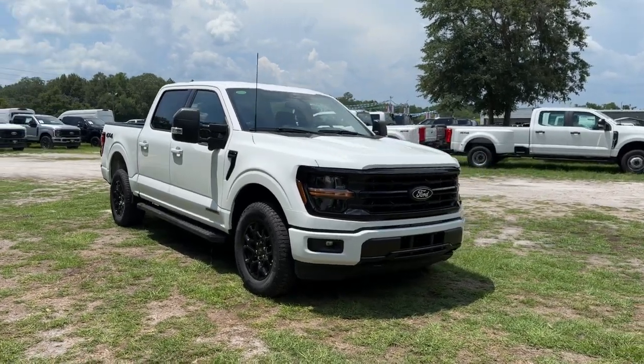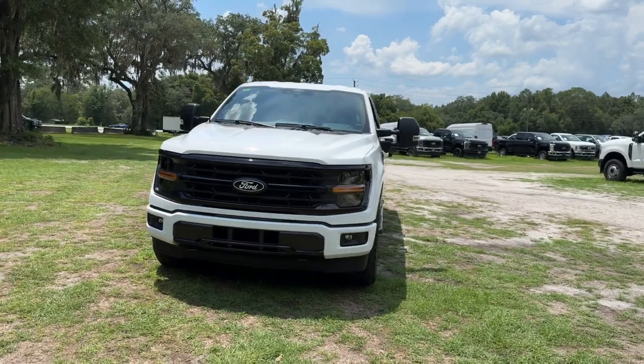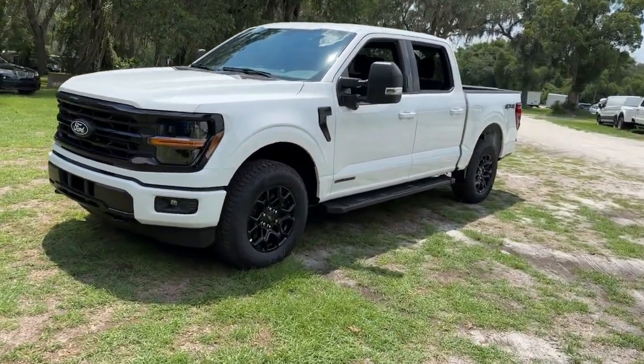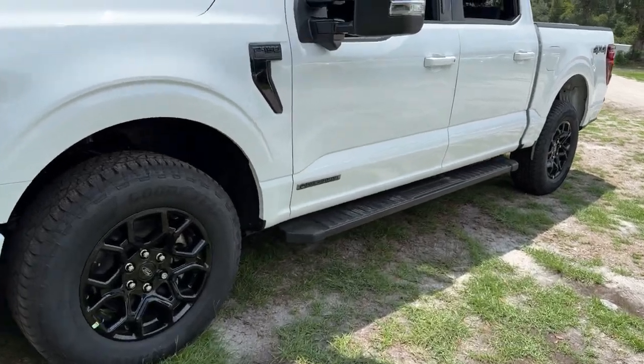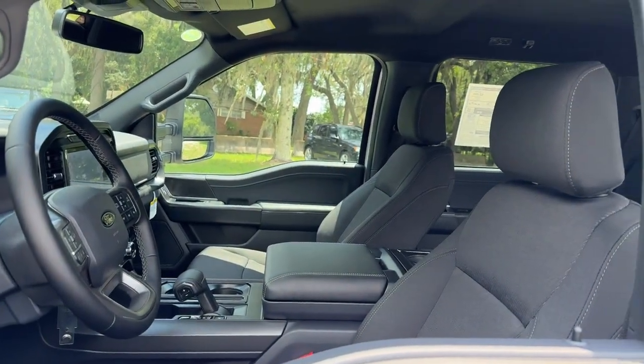Picture yourself in the 2024 Ford F-150. Take a closer look at this full-size F-150. It's the light-duty pickup that leverages military-grade aluminum alloy and high-strength steel to produce class-leading towing and payload capabilities.